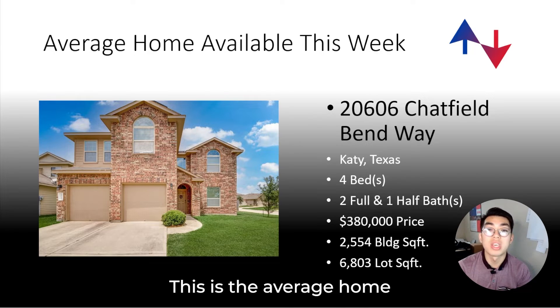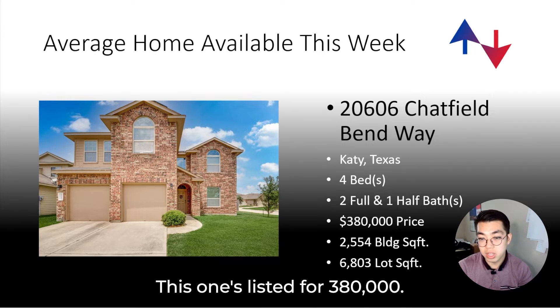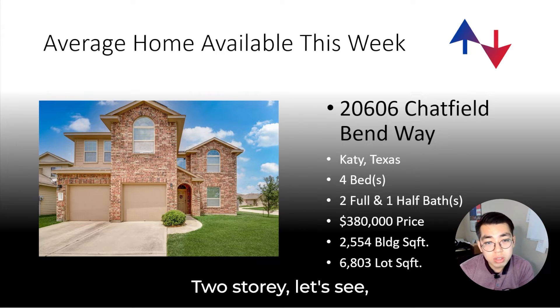This is the next property — the average home available in the Katy area. It's four bedrooms, two and a half baths, listed for $380,000, 2,500 square feet, and a 6,800 square foot lot size. Definitely bigger, and it's a two-story on a corner, which is nice.